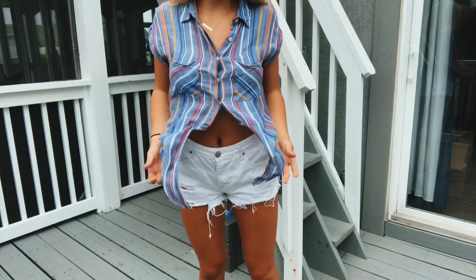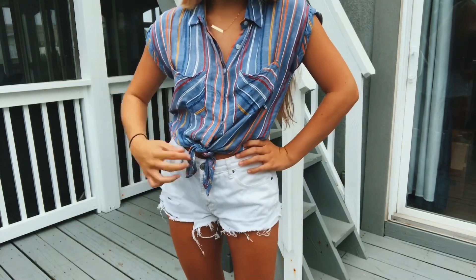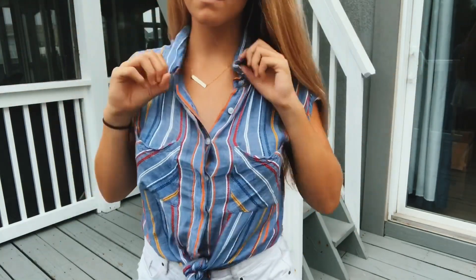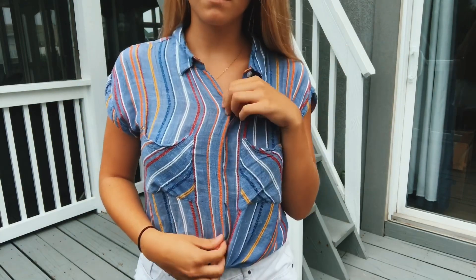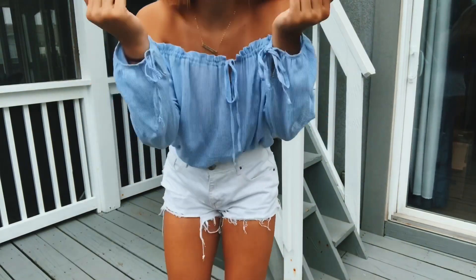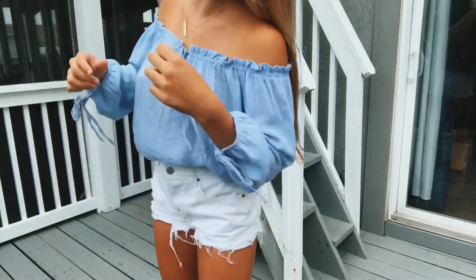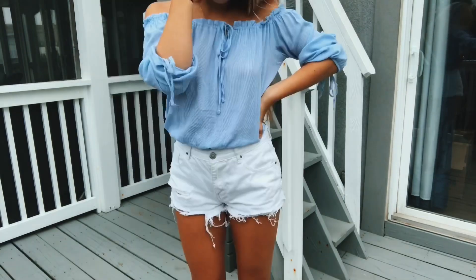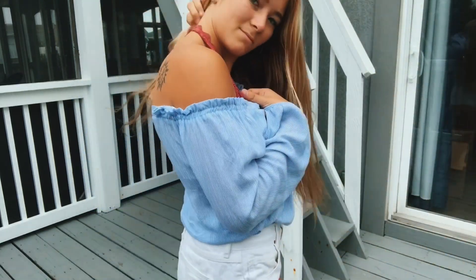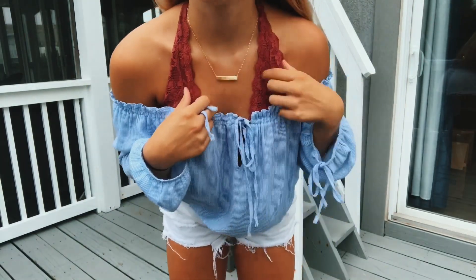This is another little button-down tie front shirt — it's Brass Plum, and I believe that's also a Nordstrom brand. This next one is another one of my favorite shirts; I bought it last summer at PacSun. It has elastic around the whole top shoulder part and little ties on the ends of the sleeves. I'm also going to show you this bralette — it's one of my favorites. I hardly wear bras but when I do I wear this one; it's from South Moon Under and it's so comfortable.